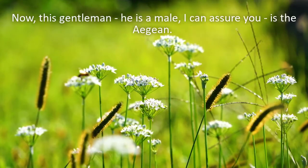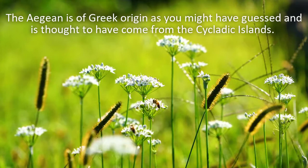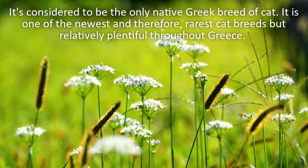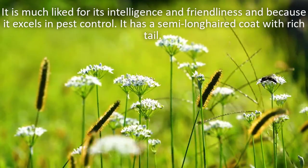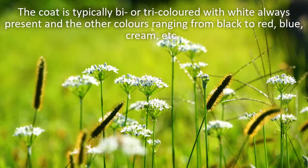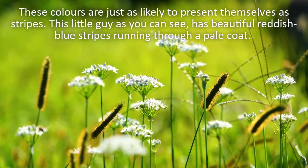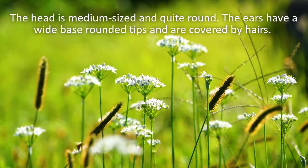Now this gentleman – he is a male, I can assure you – is the Aegean. The Aegean is of Greek origin, as you might have guessed, and is thought to have come from the Cycladic islands. It is considered to be the only native Greek breed of cats. It is one of the newest and therefore rarest cat breeds, but relatively plentiful throughout Greece. It is much liked for its intelligence and friendliness, and because it excels in pest control. It has a semi-long-haired coat with a rich tail. The coat is typically bi or tri-coloured, with white always present, and the other colours ranging from black to red, blue, cream, etc. These colours are just as likely to present themselves as stripes. This little guy has beautiful reddish blue stripes running through a pale coat. The head is medium-sized and quite round, with ears that have a wide base, rounded tips, and are covered by hairs.